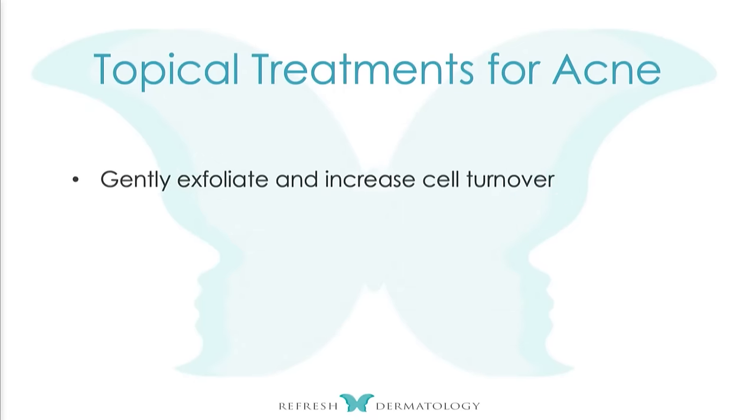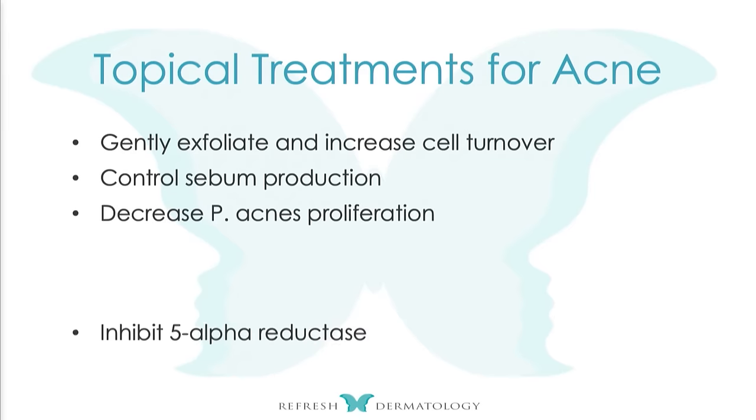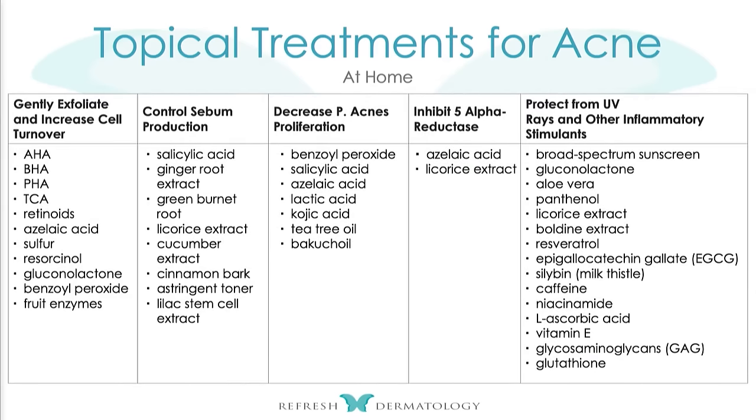The topical treatments you already saw are all going to increase cellular turnover and control sebum production. These topicals you need to have in your back pocket, and definitely talk about benzoyl peroxide. The question becomes, how do we make these products more cosmetically elegant? That means decreasing the dryness for that patient.